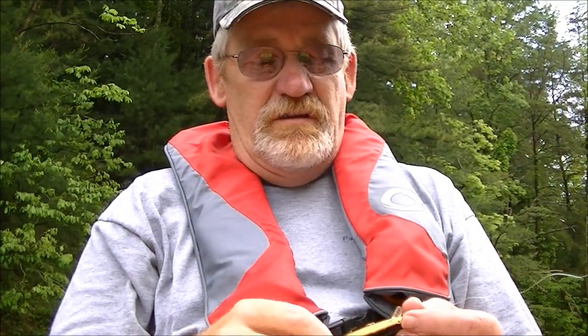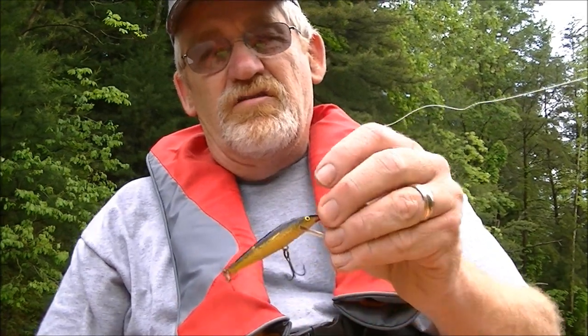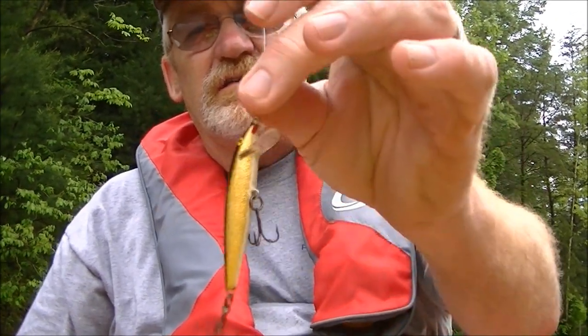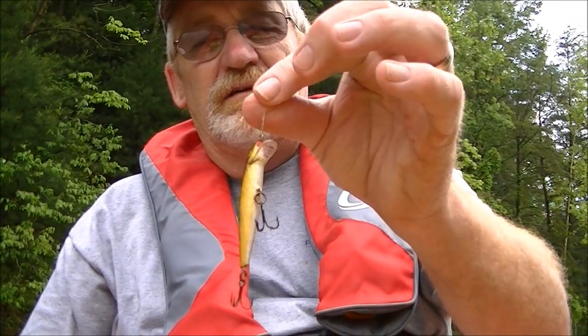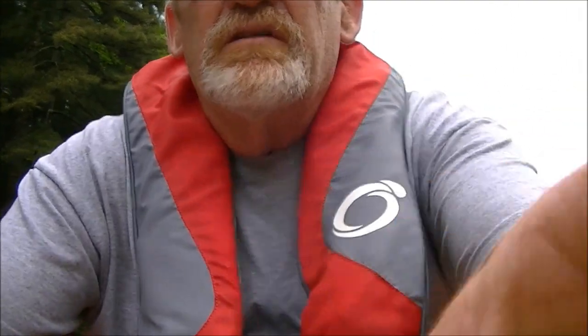Let me show you what I'm using. This is a tried-and-true bait — it's a little Rapala. They're actually hitting pretty good; I've already caught one and had three or four strikes. I'm gonna turn the camera and see if I can actually capture catching a fish.